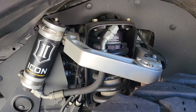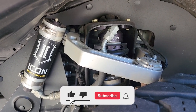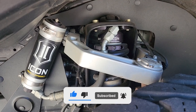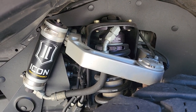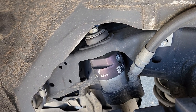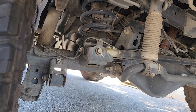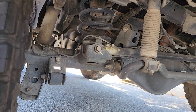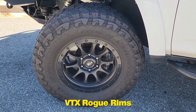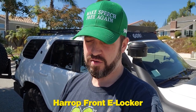Let's talk suspension. It's got ICON Vehicle Dynamics suspension. In the front it has 2.5 extended travel coilovers with remote reservoirs and CDCV 700-pound springs to compensate for the weight of the steel bumpers, and billet control arms with delta joints. In the rear it has 2.5-inch shocks with remote reservoirs, 3-inch overland springs, and an adjustable track bar. The wheels are VTX Rogue rims with 34-inch Toyo Open Country mud tires. The previous owner re-geared it with Nitro gears at 4.88, and it has a front e-locker.